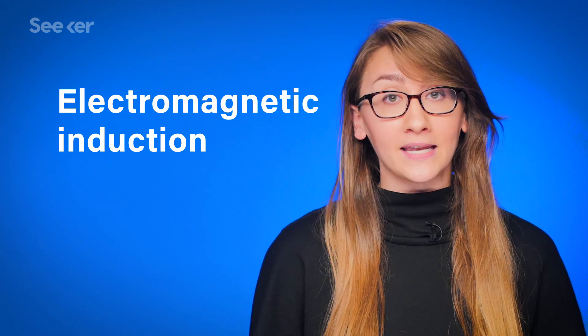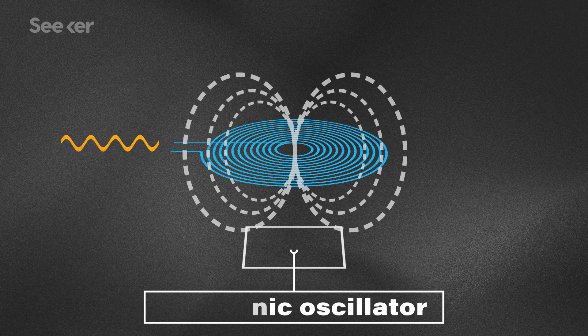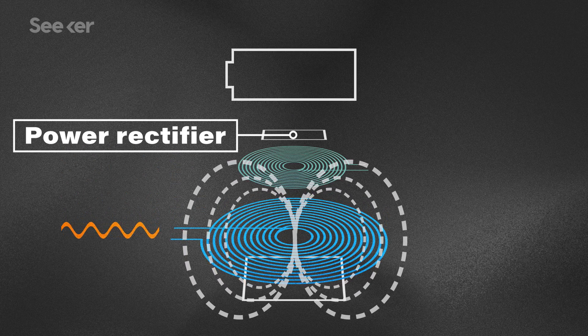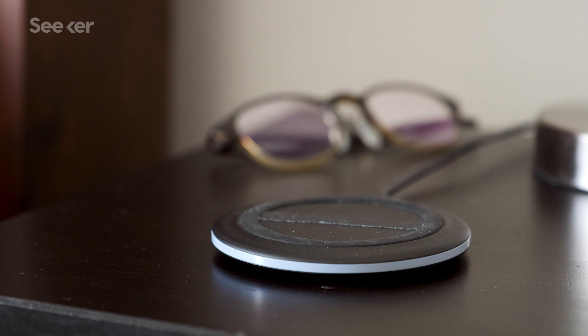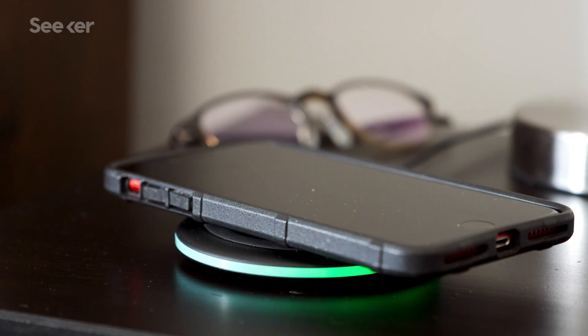Wireless charging devices on the market now use something called electromagnetic induction. First, a coiled wire in a charging pad turns an electric current into a magnetic field. Then, that field is received by another coiled wire in your device that turns it back into electricity and charges the battery. But most inductive charging devices today require direct or very close contact between the device being charged and the source of the magnetic field, which doesn't do much to resolve that feeling of being tethered to an outlet.